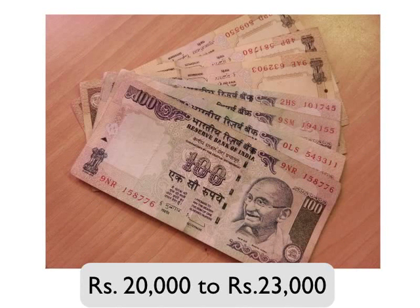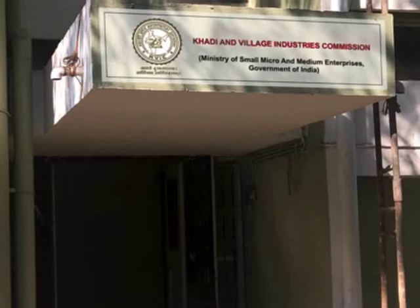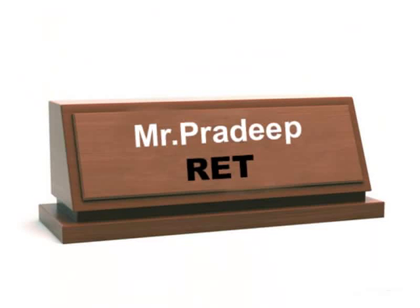The first step to get a biogas plant built is visiting the Khadi and Village Industries Commission office of the respective district, also known as KVIC. Each KVIC has a Rural Energy Technical Department. Meet the Rural Energy Technician, i.e. RET, in that department, and request the RET to make a visit to the proposed biogas plant site.